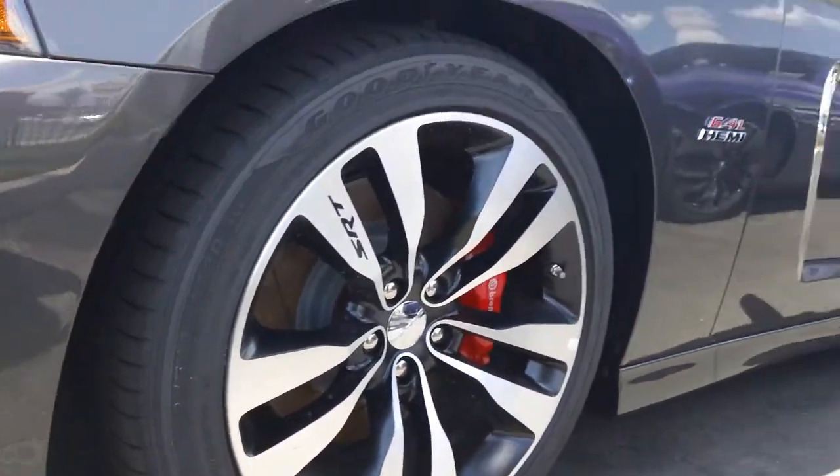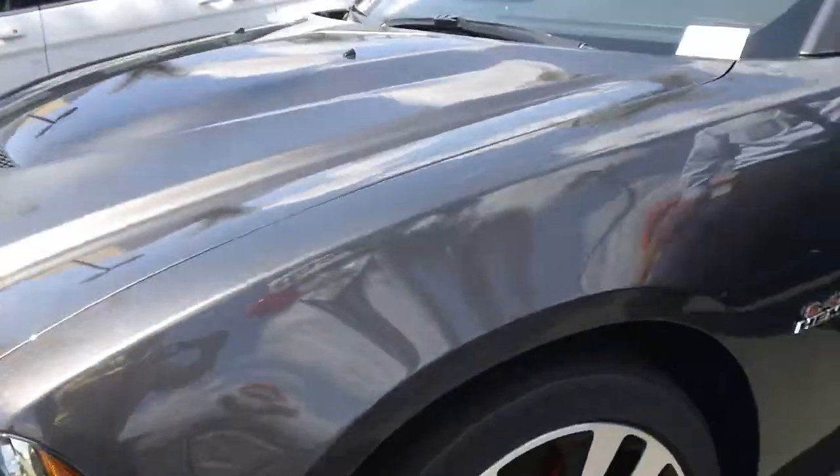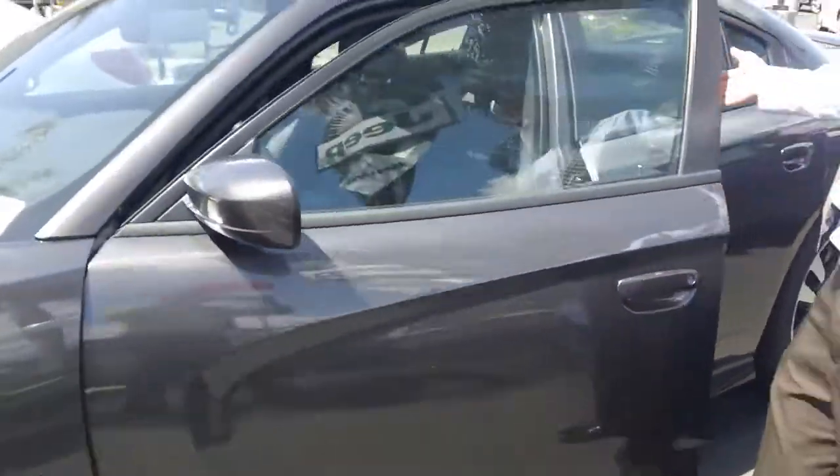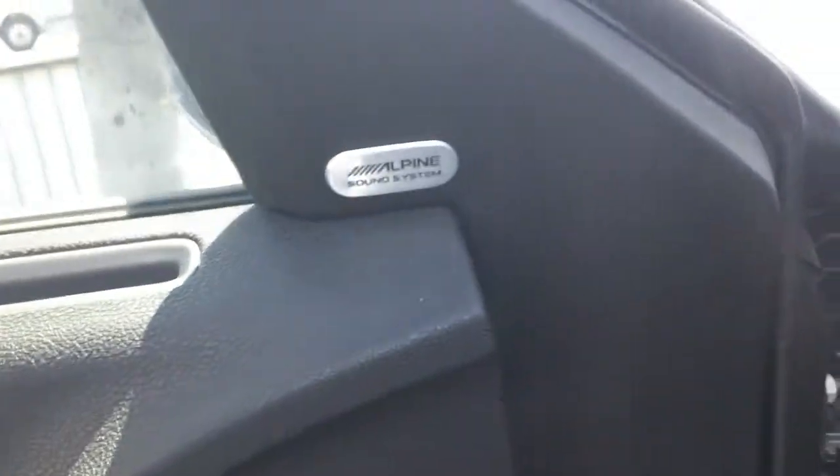A lot of nice features here that you can't get on other vehicles. Remote start. Keyless entry — the door unlocked itself. Nice suede inserts on everything. Leather. Power doors, windows, mirrors, memory seating. Upgraded Alpine sound system. You have the SRT seats with the suede inserts.